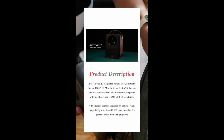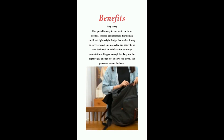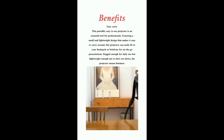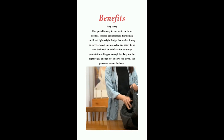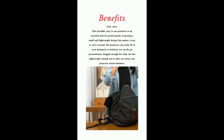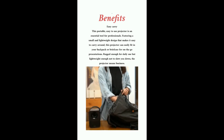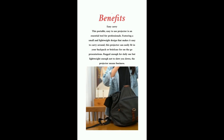Portable home mini USB projector. Benefits of our mini projector: it is an easy-to-carry, easy-to-use projector and an essential tool for professionals. Featuring a small and lightweight design, this projector can easily fit in your backpack or briefcase for on-the-go presentations — rugged enough for daily use but lightweight enough not to slow you down.